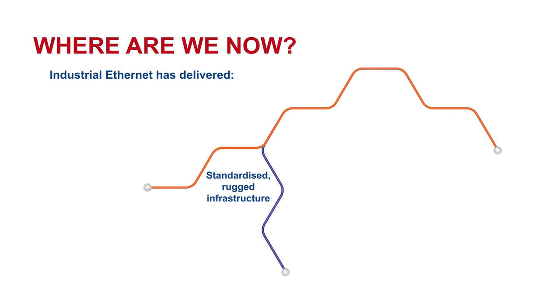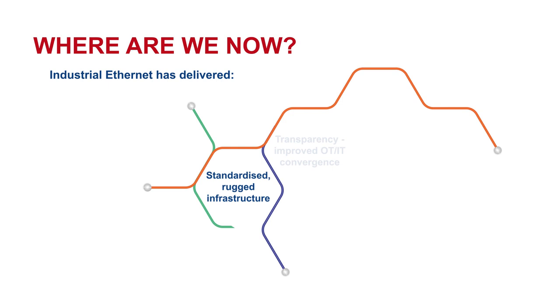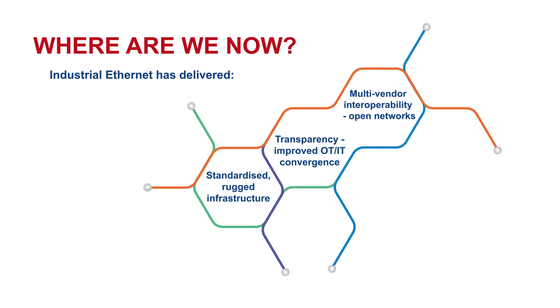We now have a standardized rugged infrastructure which has addressed the so-called fieldbus wars that we had in the past, where we didn't have a common physical layer. We also have improved transparency now. It's easier to integrate the operational technology layer, the factory floor, with the IT layer which controls production. We also have open systems available, so now we have a lot of multi-vendor interoperability. We can choose different devices from many different vendors to build the systems we need.